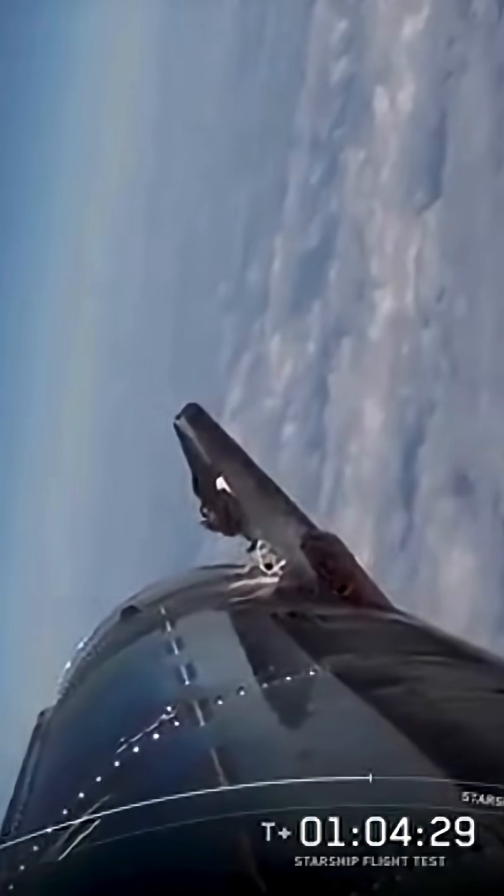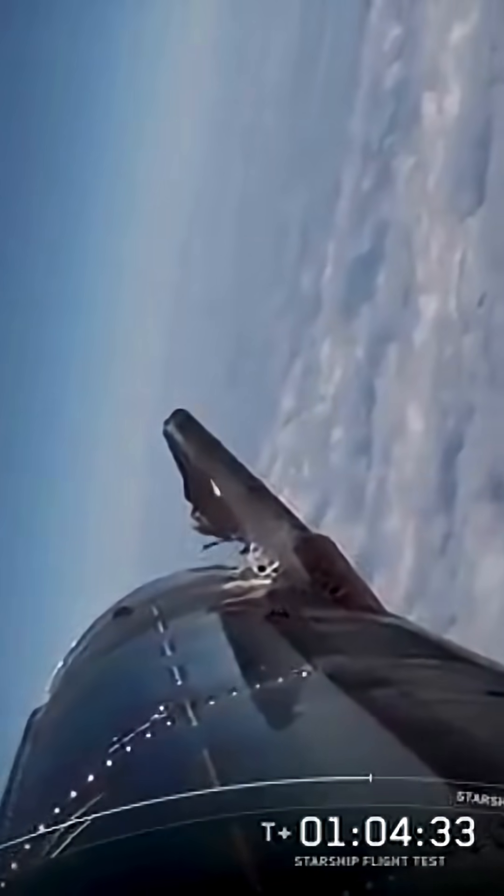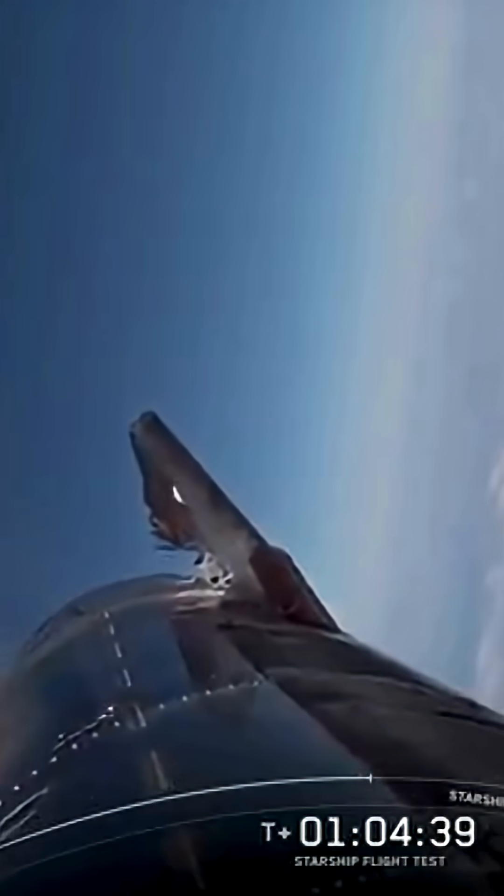Coming up in just a little under two minutes, we're going to do the flip and the burn. We're only using those three center Raptor engines — the C-level engines — the ones that can gimbal, that can move around and steer.